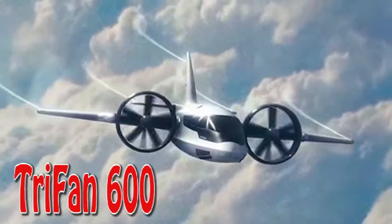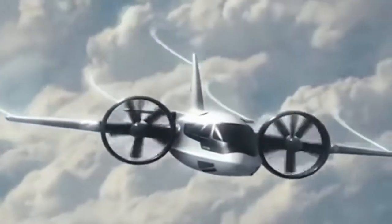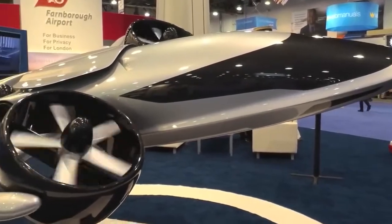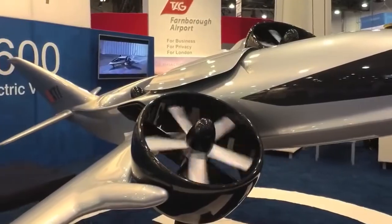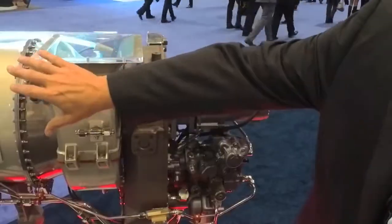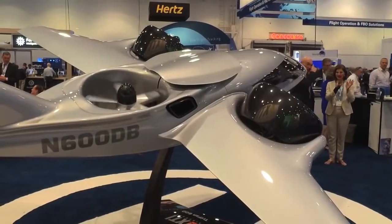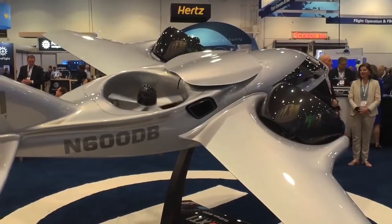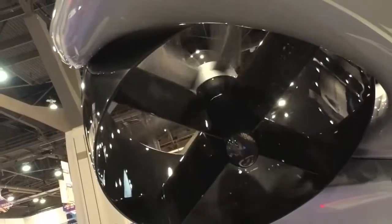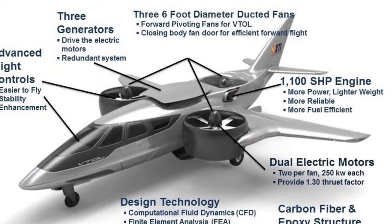Tri-Fan 600. This airplane was created by XTI and will be furnished with a triple redundant fly-by-wire control system. The turboshaft engines are connected to three generators that power six electric motors — two each for its ducted fans. Onboard battery packs will provide takeoff power.